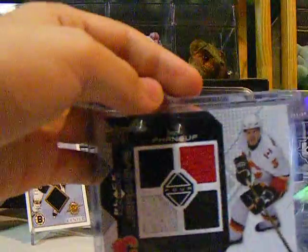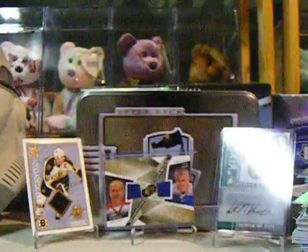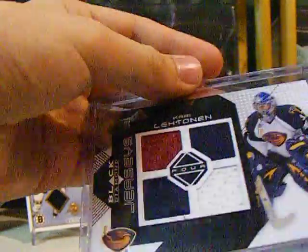A Dion Phaneuf Black Diamond jersey: black, black, red, and white. And a Carrie Lettinen: burgundy-ish, blue, blue, and white.